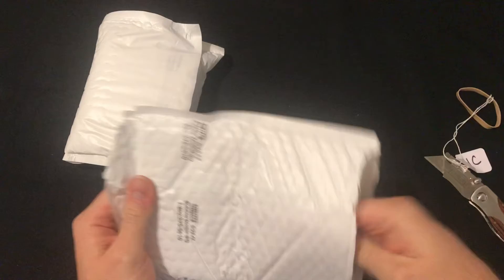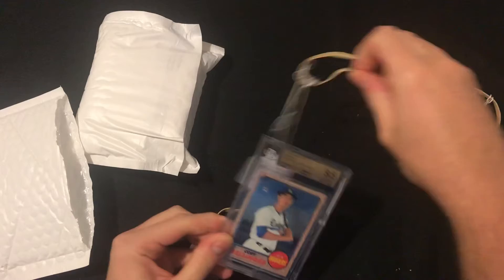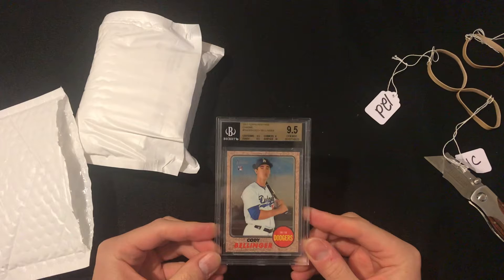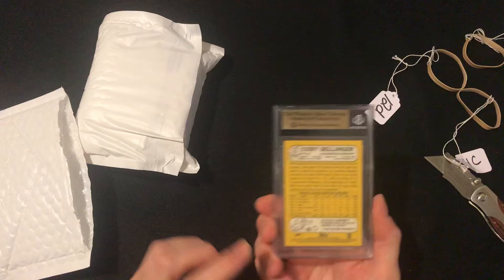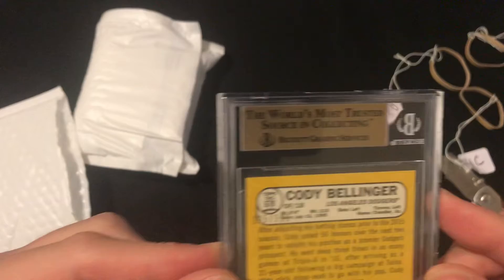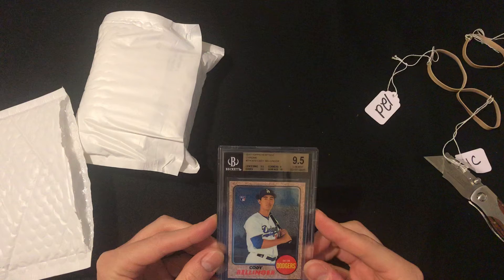The first card we get looks like it's a slab of Cody Bellinger, which I also picked up. I don't have any of his rookie cards yet and this is a pretty nice grade. Heritage Chrome from 2017 — really like the design. You can see it's numbered: 225 out of 999. It's Beckett graded. I prefer PSA, but that's going to be as close to a PSA 10 as you can get. Really nice card there.